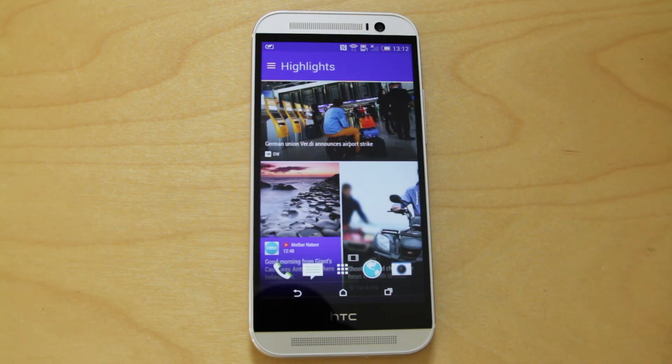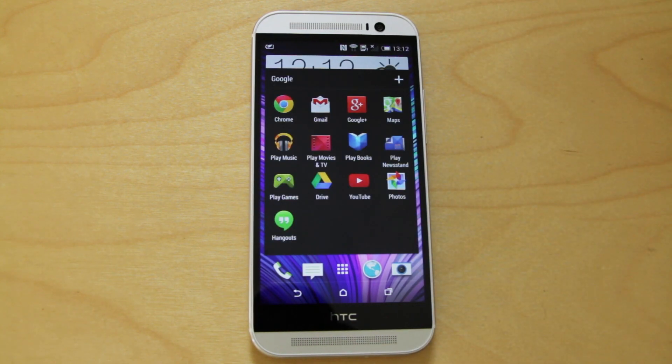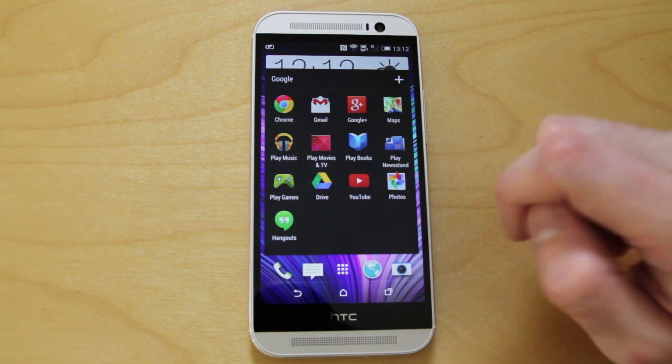Other than their Blink Feed, which is an integral part of the Sense 6 UI, what we have really is all of Google's apps that we've come to know and love: Chrome, Gmail, Google+, Maps, Music, Drive, YouTube, Photos and Hangouts.